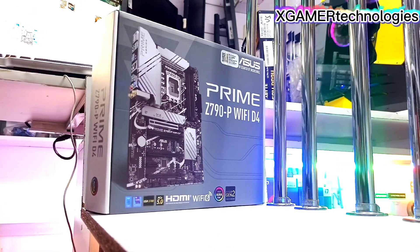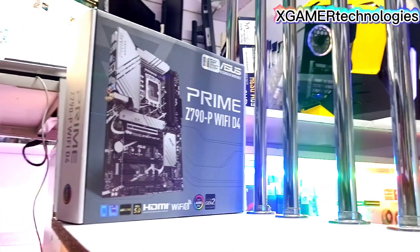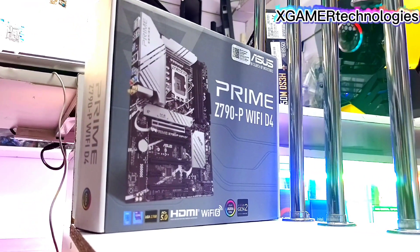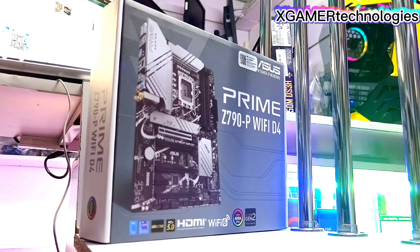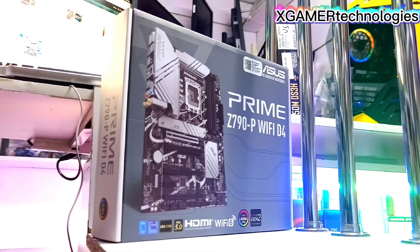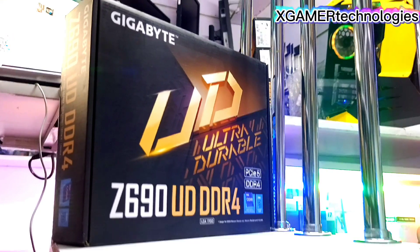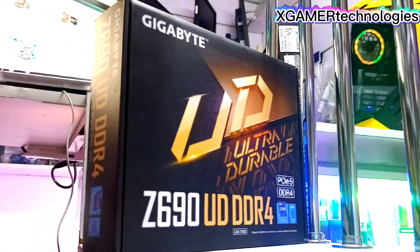Here with me I have this Z790 Prime, which we also stock in versions of Tough and ROG. This motherboard supports DDR4 memory and also supports 13th gen Intel processors. We also have this Gigabyte Z690, which supports DDR4.